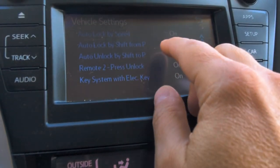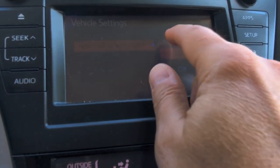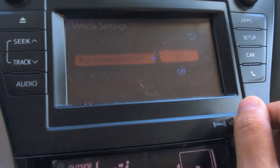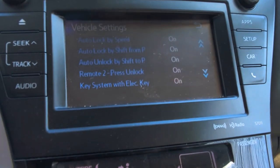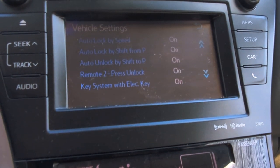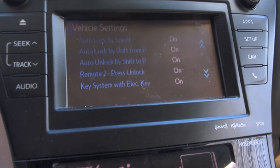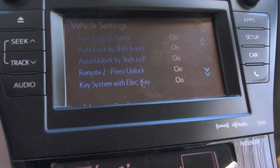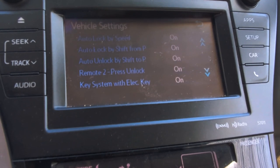I have considered turning off the auto unlock feature, simply because sometimes I put the car in park and people have walked up and opened the door, and I'd rather not have that happen. But that's been few and far between.